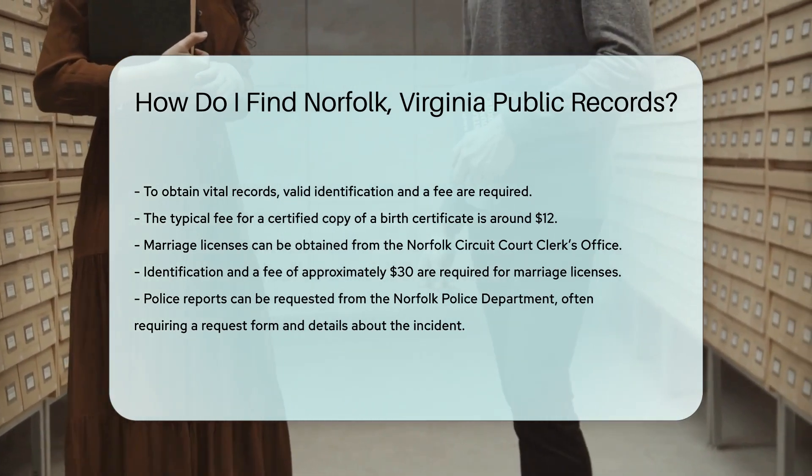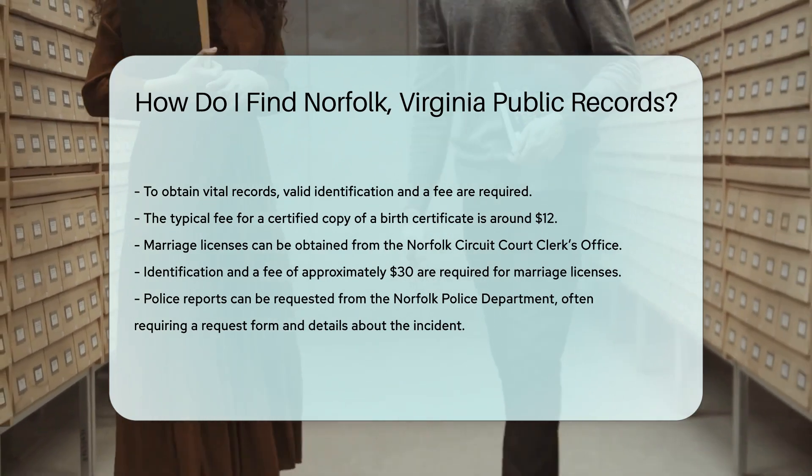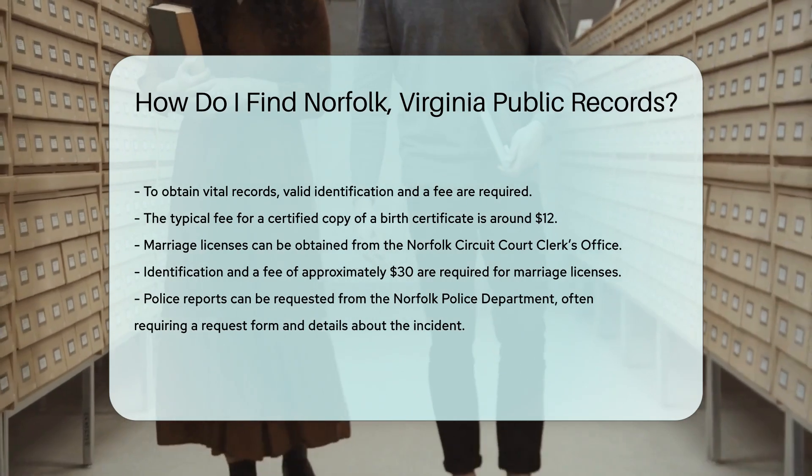If you are looking for police reports, the Norfolk Police Department can assist. You may need to fill out a request form and provide specific details about the incident.